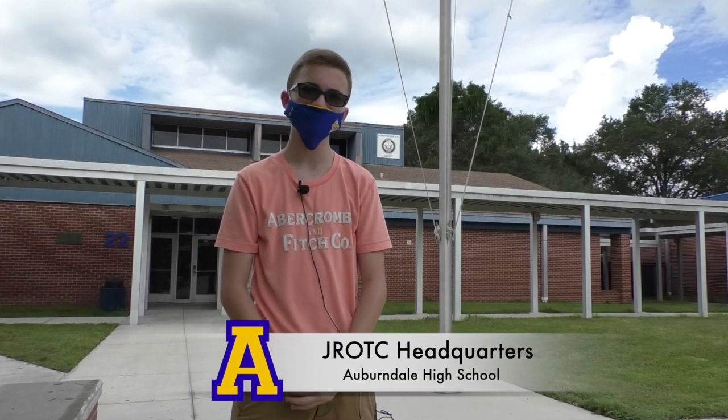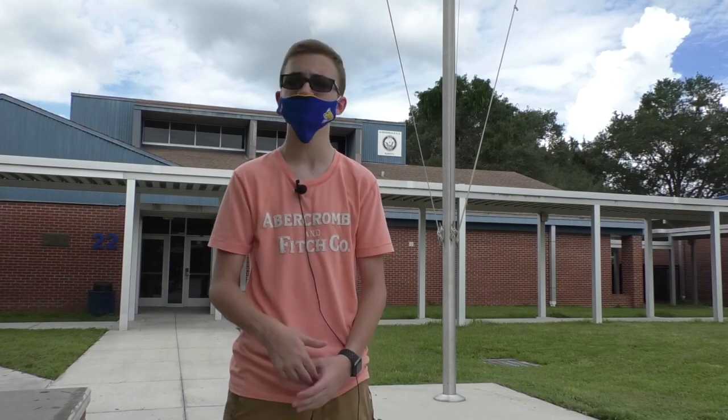Right behind me, Bloodhounds, is the ROTC building. This building was once home to the Imperial sign, but now houses our exceptional ROTC program. If you have ROTC on your schedule or are interested, this is where you need to be.